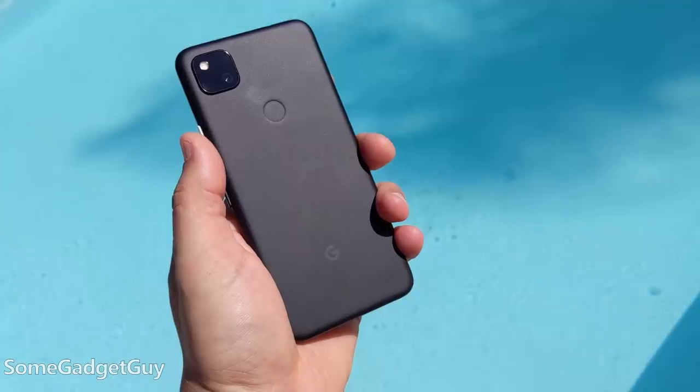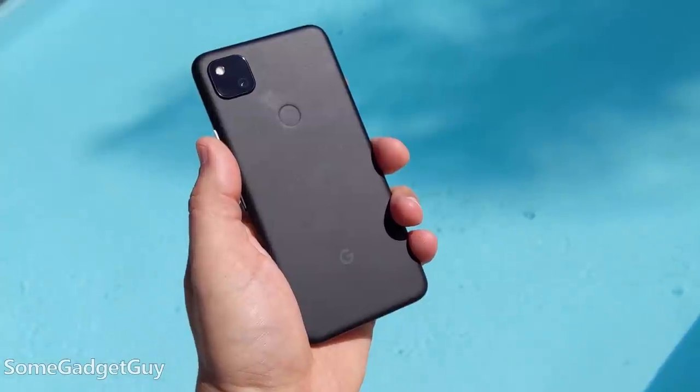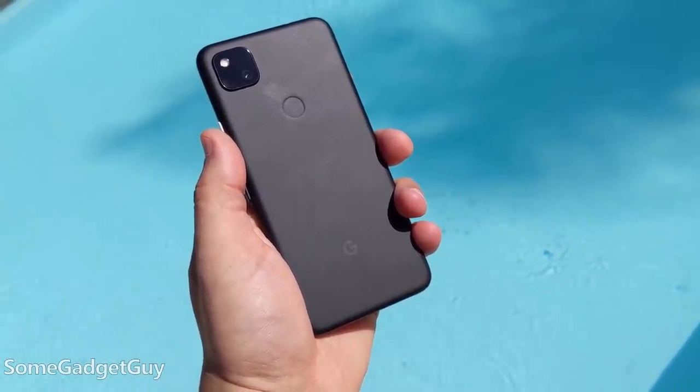The greatest compliment I can pay any manufacturer is that their new product is so well refined and improved in one generation over their previous product that it's worth flipping it for the new product. It's exceedingly rare that changes from year to year on phones are worth that effort.